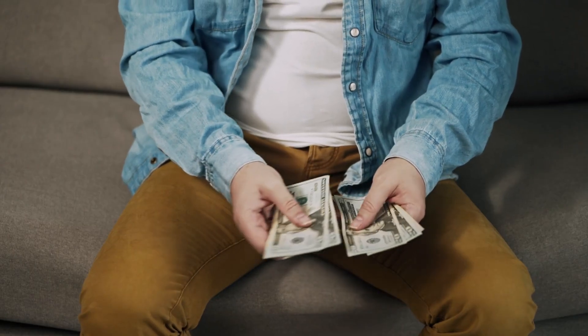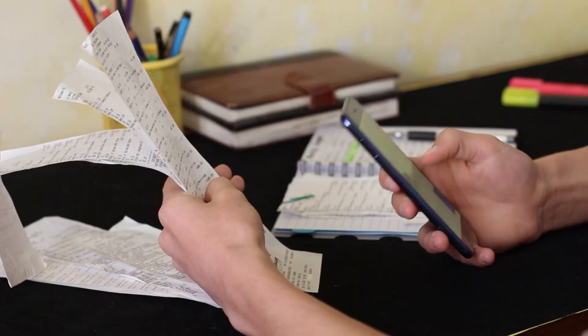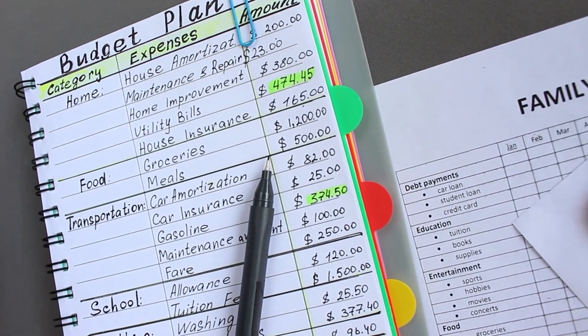Set a budget and revisit it often. Outline your monthly expenses, allocate funds for essential needs, and set a realistic limit for discretionary spending. Regularly revisit and adjust your budget as circumstances change.